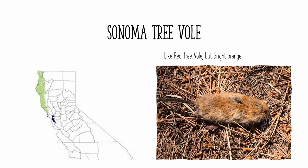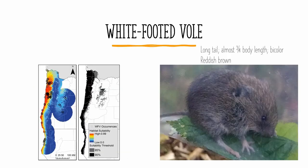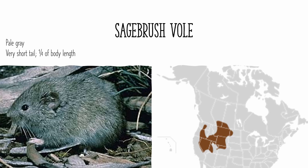The Sonoma tree vole is found in northwestern California, and it's very similar to the red tree vole, but it's much more brightly colored. The white-footed vole is closely related to the two tree voles, and it's also found in western Oregon and northwestern California. It also has a fairly long tail of almost three quarters of its body length, but it's not as brightly colored and it's usually just reddish brown. Additionally, its tail is bicolor, with brown above and white below. The sagebrush vole is found in the mountainous regions of the western United States and into some of the great plains and the prairies of Canada. It's pale gray in color, and has a very short tail of about a quarter the length of its body.